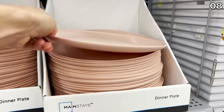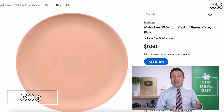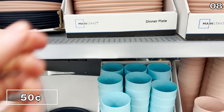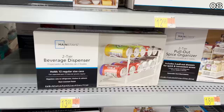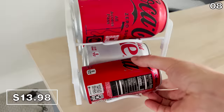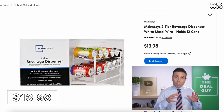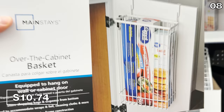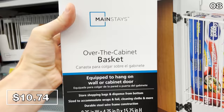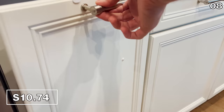In the number eight spot, as a great alternative to paper plates for picnics, fall hosting, or unexpected guests, Mainstays plastic dinner plates are 50 cents each, available in a nice collection of colors — with matching 26-ounce plastic tumblers. A two-tier beverage dispenser at $13.98 auto-dispenses the next can when you remove one — significantly cheaper than Amazon. Mainstays cabinet organizers allow you to store cleaning cloths, aluminum foil, and baking supplies on the sides of your cabinet doors for $10.74.